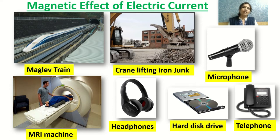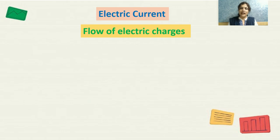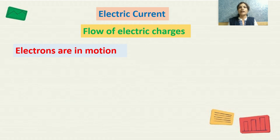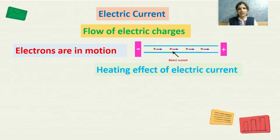In the previous chapter on electric current, we learned that electric current is the flow of electric charges. When electrons move from the negative terminal to the positive terminal of the battery, electric current is set up in an electrical circuit. We also learned the heating effect of electric current — when current passes through a conductor for some time, the conductor gets heated up. One of the best examples is an electric bulb.